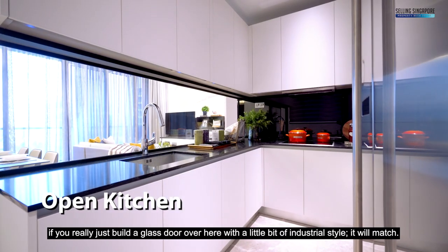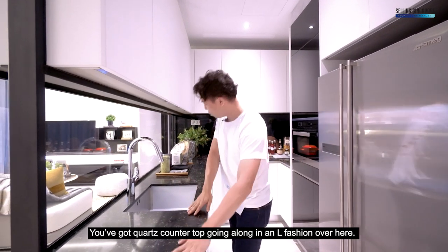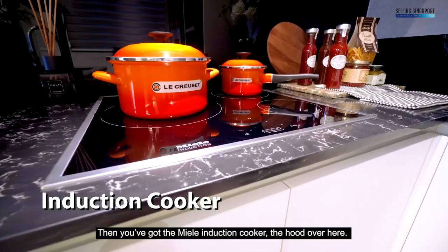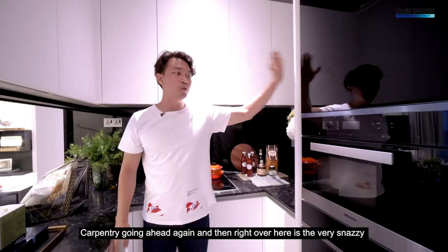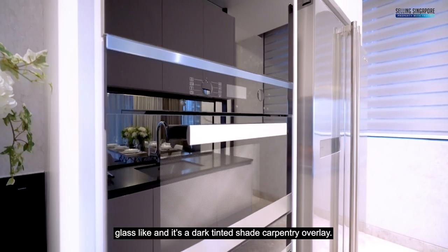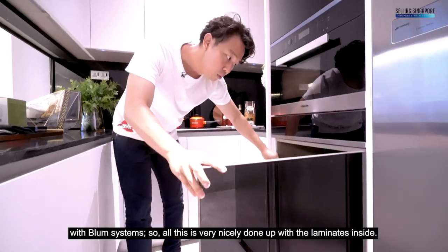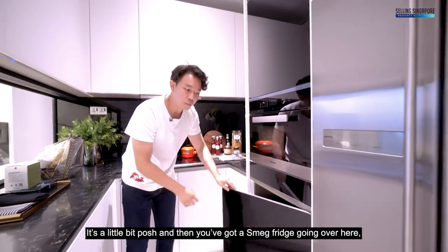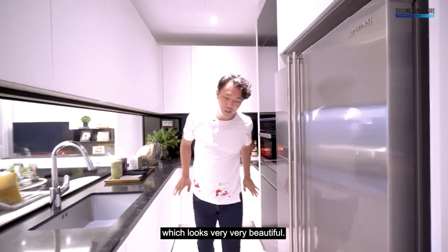This leads into the open kitchenette, which you can completely conceal by adding a glass door. There's a quartz countertop running in an L-shape, a Meile induction cooker, hood, carpentry overhead, and a snazzy dark-tinted glass light with a carpentry overlay. Then you've got the oven and more carpentry with a Blum system — all very nicely done up with quality laminates.